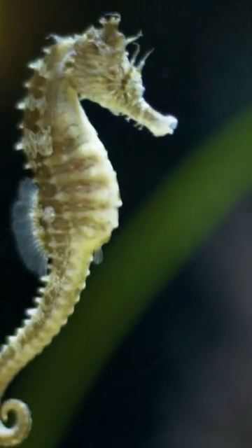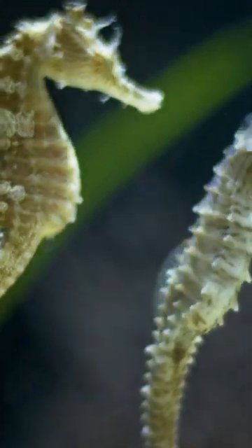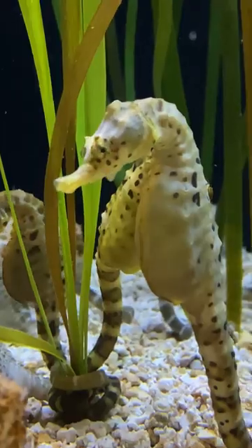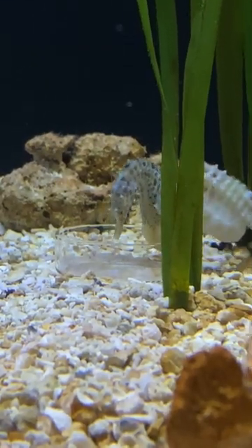They have a much more rigid body than other fish do and they also do not have much of a digestive system. Their digestive system is very straight-line, meaning they have to eat all day long. So we actually feed them in these trays, as you'll see, and they are able to eat through that all day long as much as they wish.